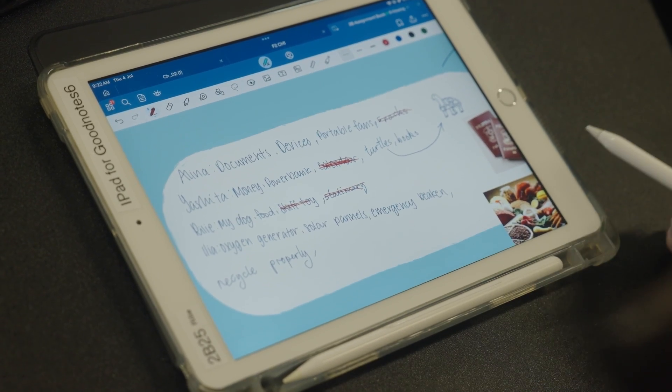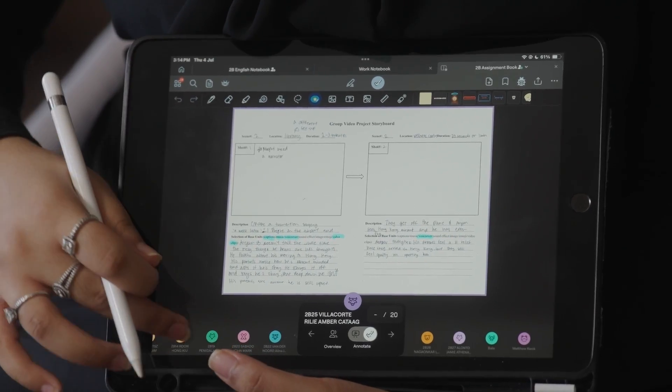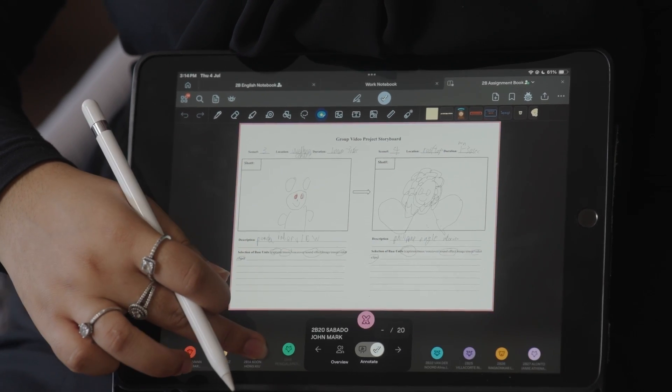I definitely recommend GoodNotes Classroom to other principals. It creates a good teaching experience for the teachers. It makes things easier to store, easier to mark, easier to access, and also to see how everyone is working on their progress. If you've never used it before, I'm sure within a week you will be using it for all your lessons.